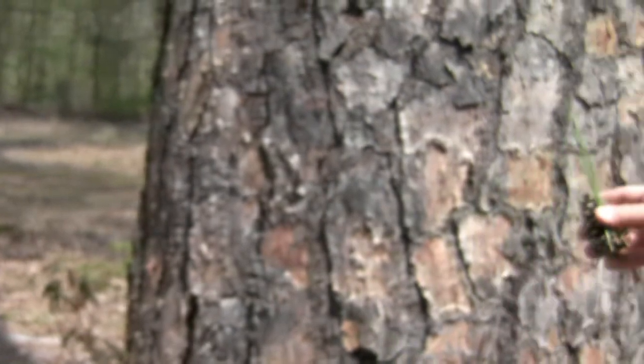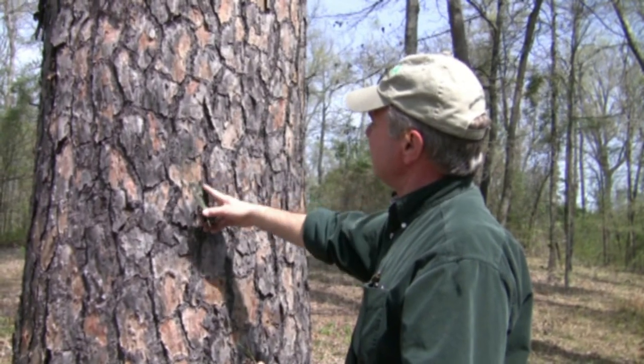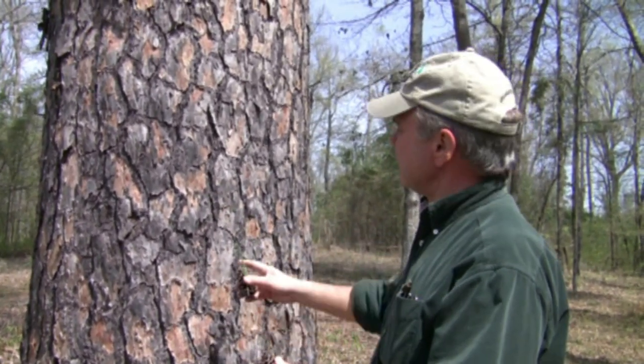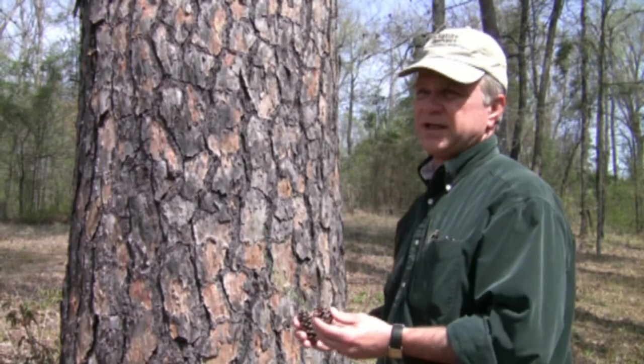The bark on the trees is also different. This is a shortleaf tree with platy bark and not deep furrows. In loblolly, you have very deep furrows with blocks of bark sticking out.